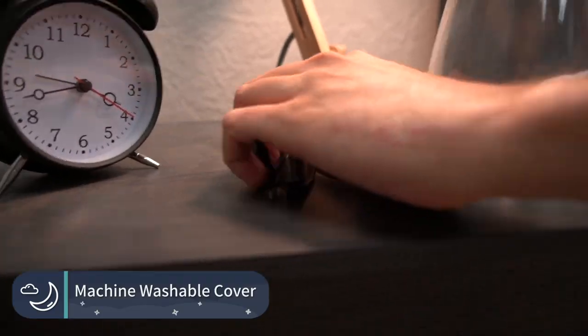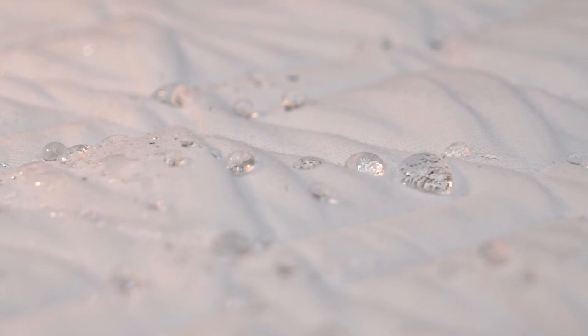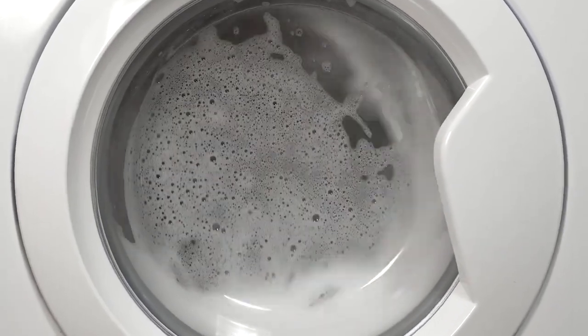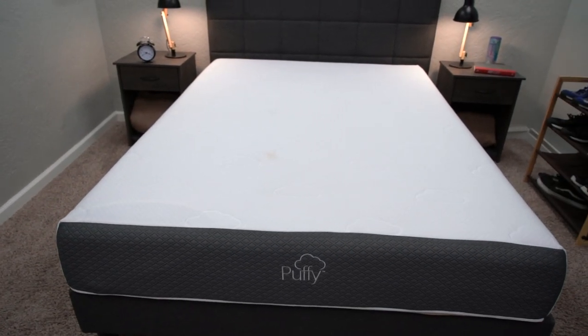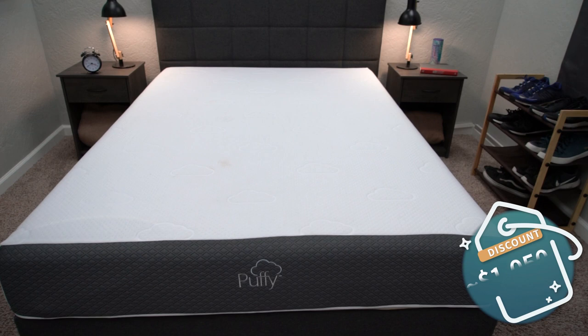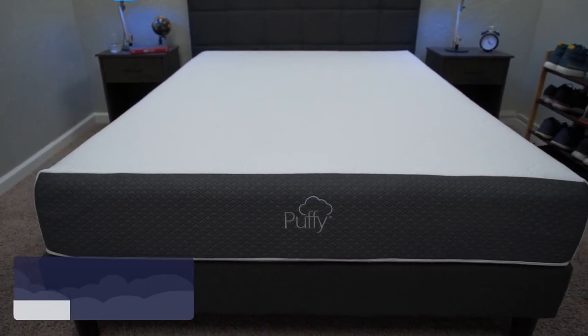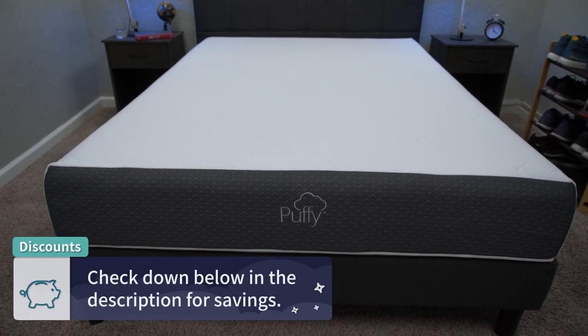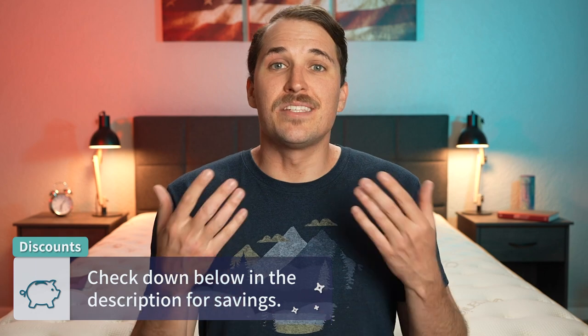The cool thing about all Puffy mattresses is that they feature machine-washable covers on top, so if you like to keep your mattress cover tidy or it gets dirty, you can just unzip it and throw it in your washing machine — a great option if you want something easy to clean regularly. Pricing for the Puffy mattress is usually right around the $1,050 mark for the queen size after discount. Puffy likes to offer really nice discounts and promotions, so check the description to see whatever is current.